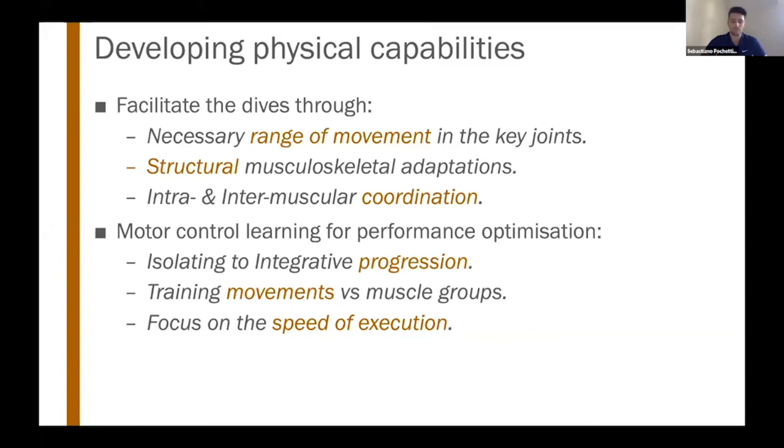The biggest way to optimize performance is to focus on motor control. It's low-energy demanding and carries a lower injury risk when training through motor control learning. This is a good opportunity for fitness coaches — we start by isolating muscle groups to address weaknesses, but then we want to progress to more integrative drills that are similar to the actual performance of the dive on the field, working through movements rather than isolated muscle groups.